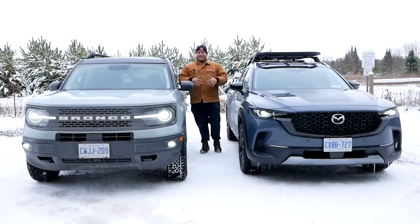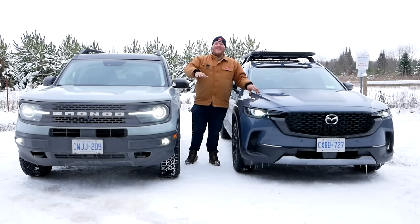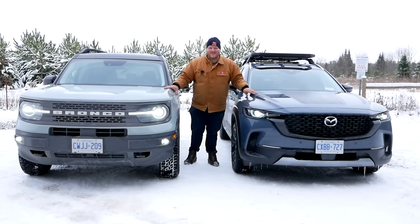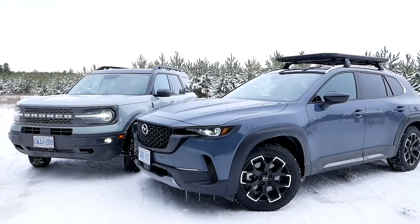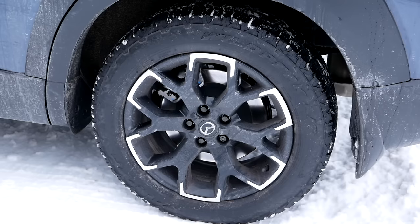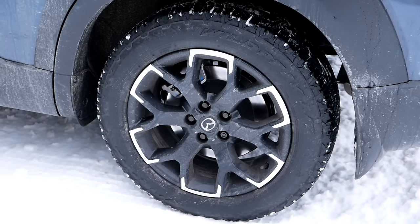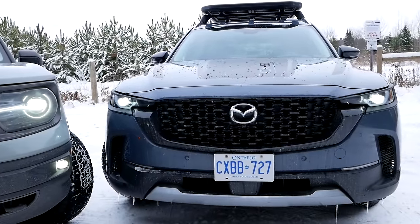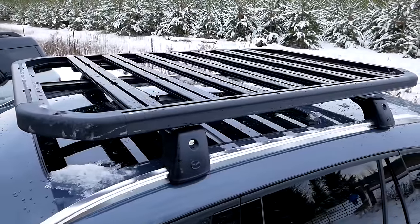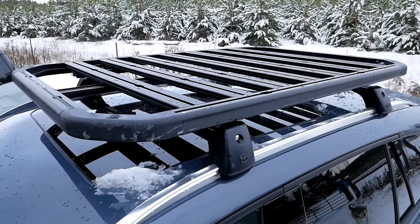Let's look at the two models we have here today — both are the off-road ready versions. The CX-50 here is the Meridian Edition, which was added one model year after launch. The big upgrades on Meridian are a real set of Falken Wildpeak all-terrain tires, 18-inch wheels, black plastic cladding, a hood graphic, and unique styling. On top of that, the Apex package adds roof bars and a massive roof rack, plus mud flaps, so this CX-50 is fully loaded for adventure or camping.